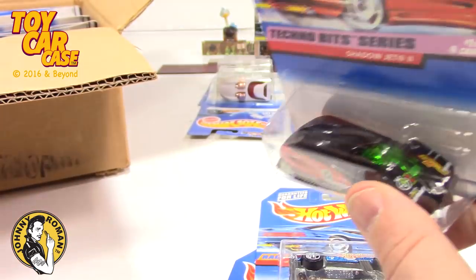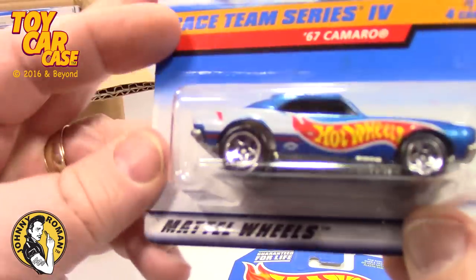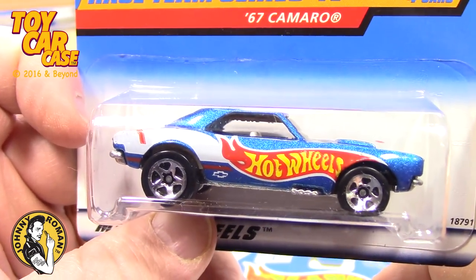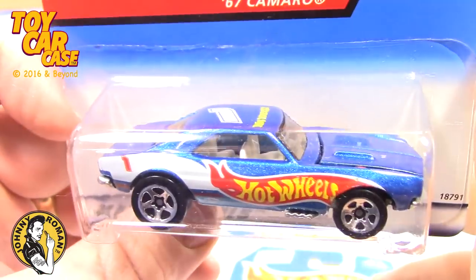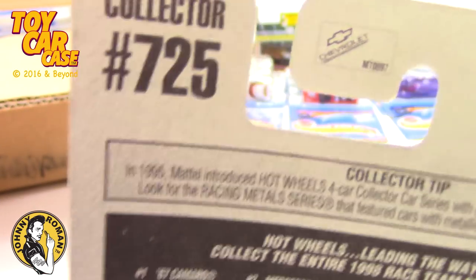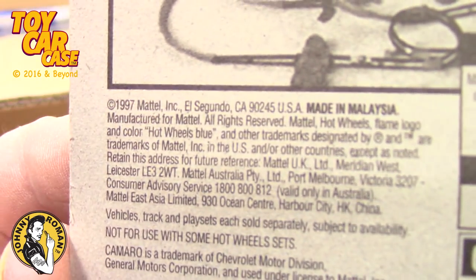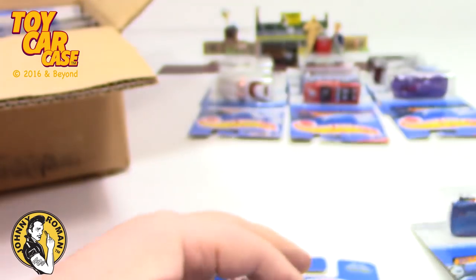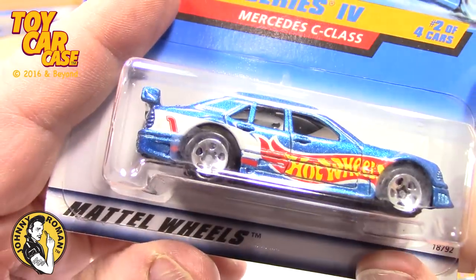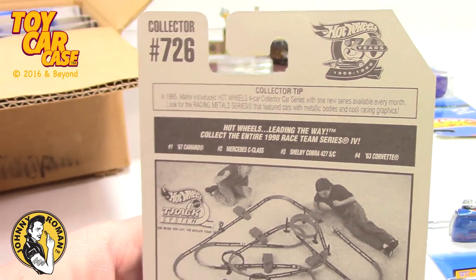Let's put this back so we can get them all out at the same time. They took off the little saying at the bottom but look at this '67 Camaro — pretty sweet. I showed you number 101; now you've got collector card 725, slightly different. This is from 1998, it's got a '97 copyright — usually released the next year. Here's two of four: the Mercedes C-Class. Look at that, really nice — blue card car on the card.